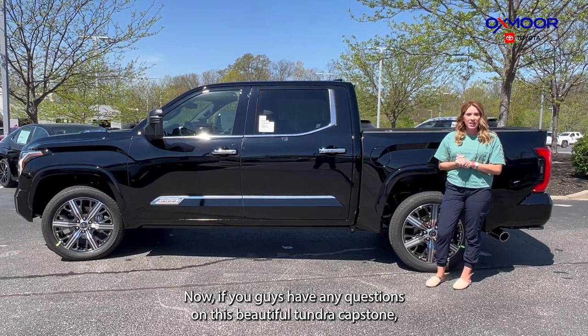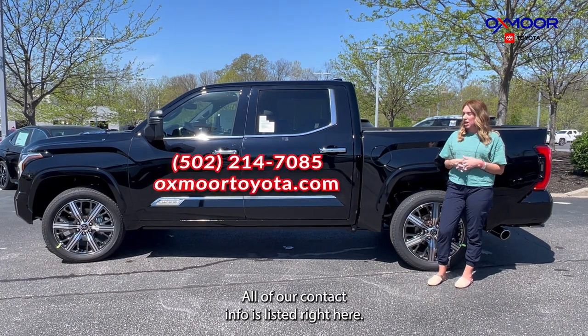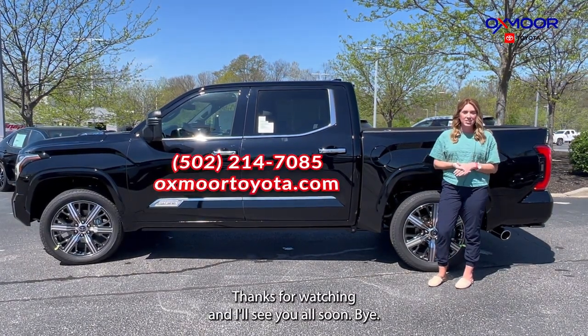If you guys have any questions on this beautiful Tundra Capstone, let us know — all of our contact info is listed right here. Thanks for watching and I'll see you all soon. Bye!